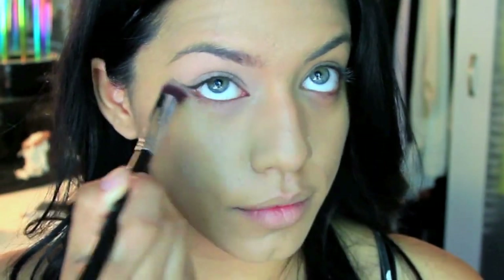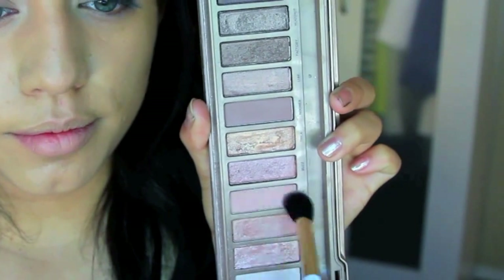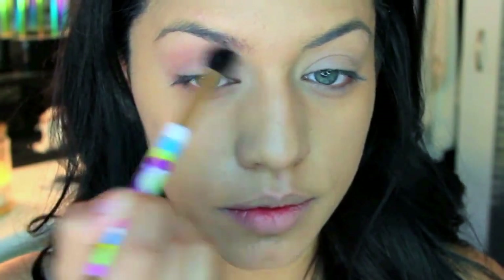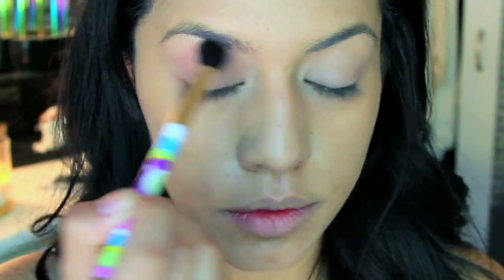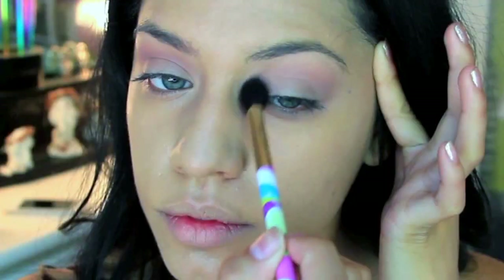Moving on to my eyes, I'm going to pick up a primer and evenly apply it on my entire lid and on my lower lash line. The first color I'm picking up is from my Naked 3 palette — this color is called Limit. I'm taking a large fluffy brush and blending it right above my crease. This is going to be a transition color for all the darker smoky colors we're going to be using.